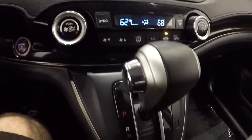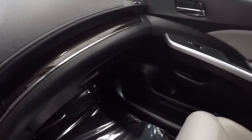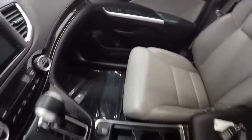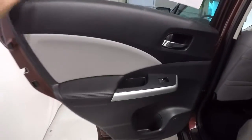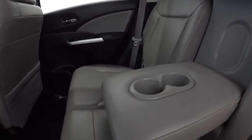Got the climate controls — AC is blowing nice and cold, no problems there. Automatic with heated seats. Let's hop in the back seat. Door panels back here are in great shape, back seat carpet is nice and clean with no staining. Got the cup holders here that come down.